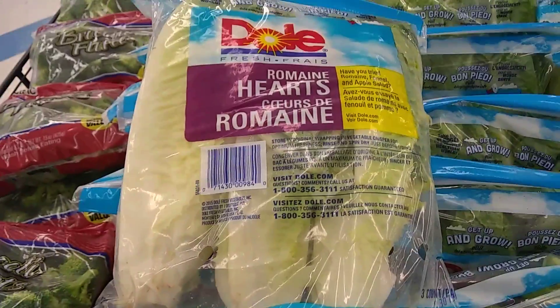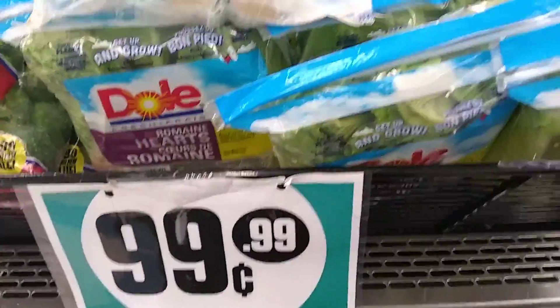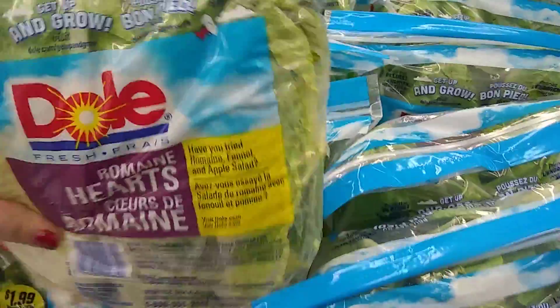Now they do have some beautiful Dole Hearts of Romaine and I might come back and get some. These are absolutely gorgeous, very fresh, and we really like them. It's by Dole, so that is a great brand.